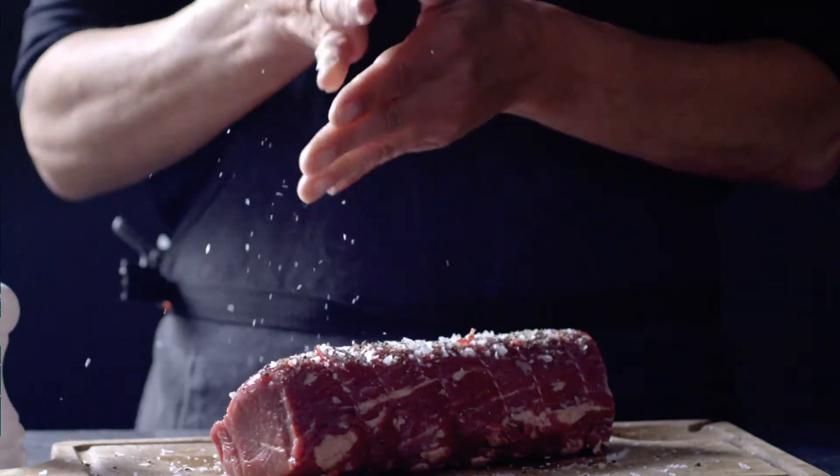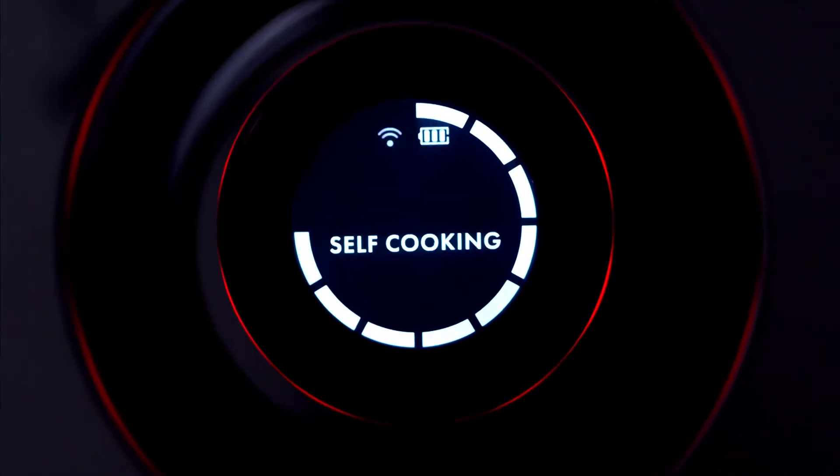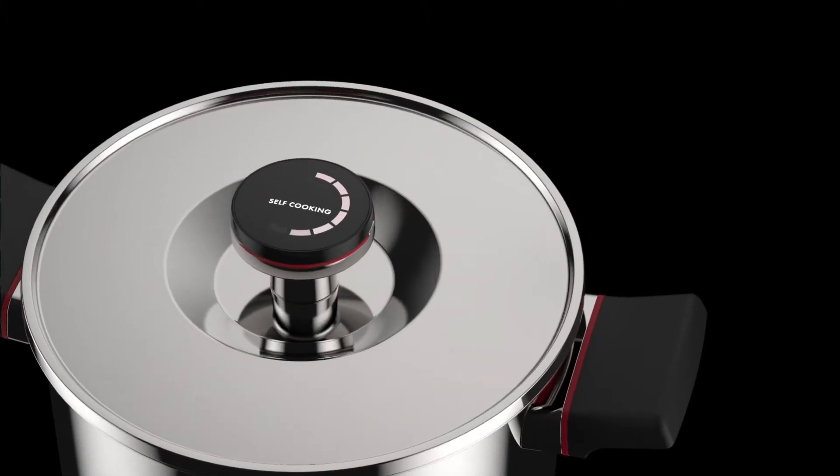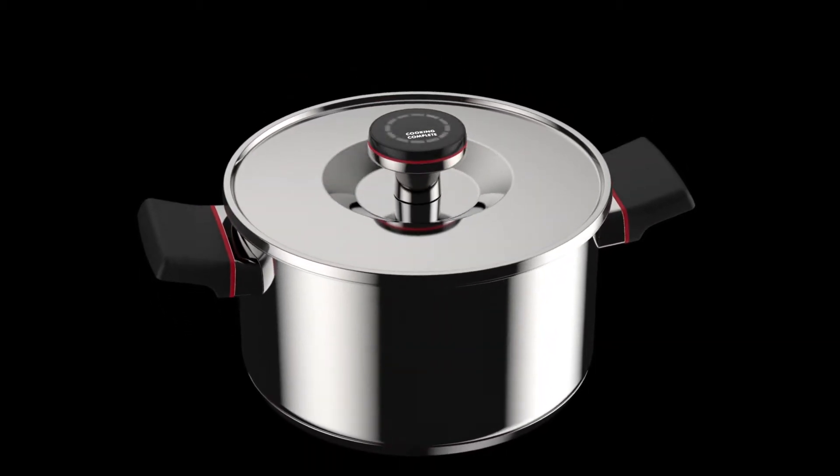Simply add the ingredients to the pan, heat it up to the required temperature, then turn off the stove and walk away. ZEGA continues to self-cook while you get on with your day. Also, because ZEGA saves on your gas and electricity bills, it ends up paying for itself.